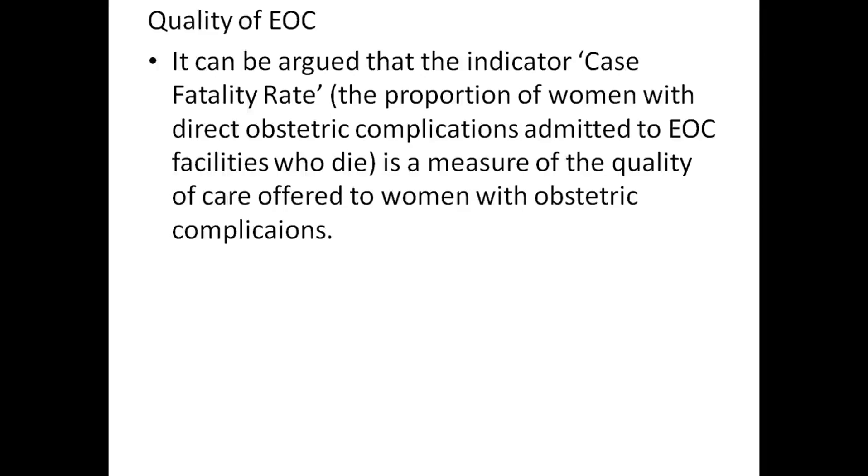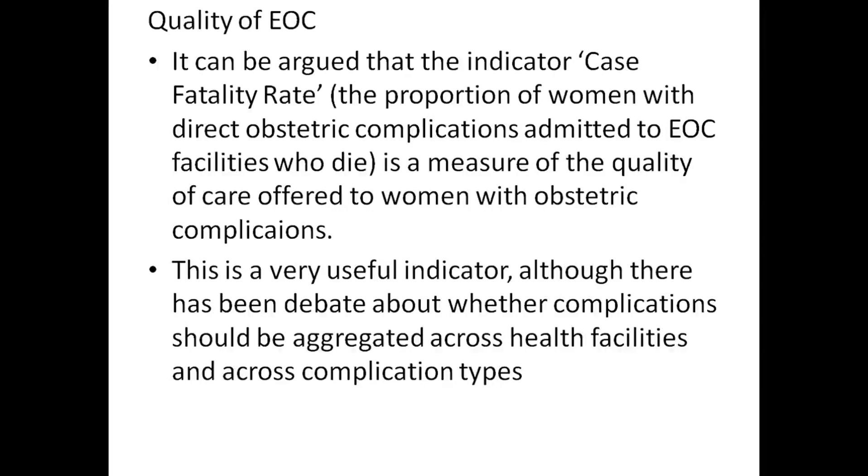This is a very useful indicator, although there has been debate about whether the complications should be aggregated across health facilities and across complication types.